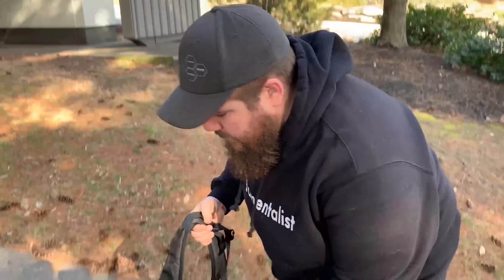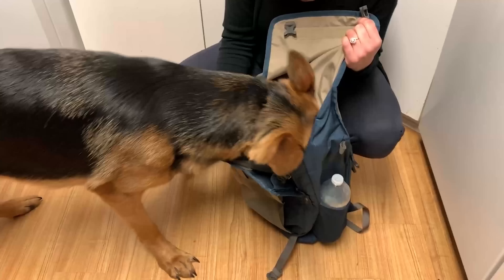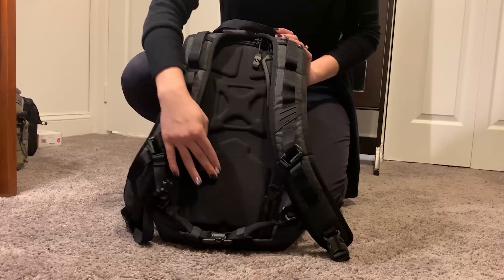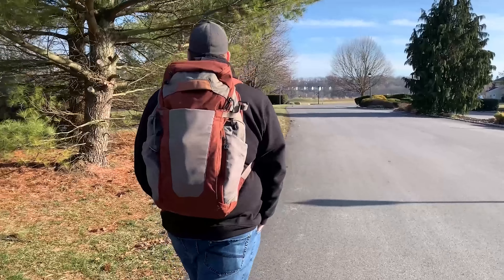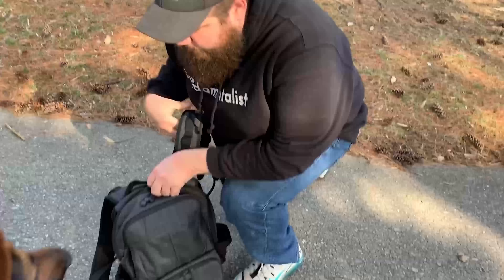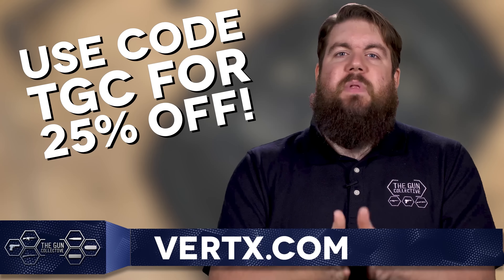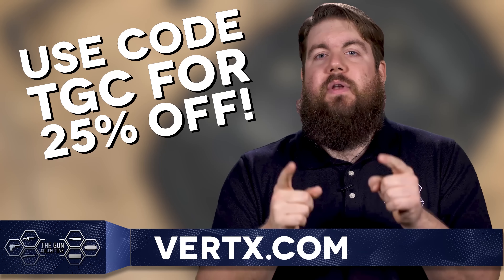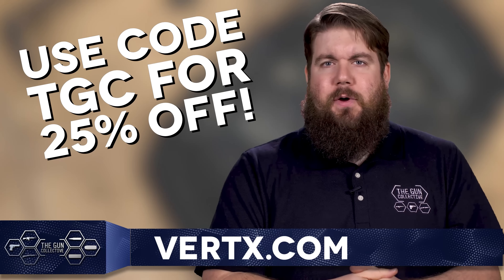Vertx makes some of the best EDC bags and gear around. Whether you're looking for a backpack, a messenger bag, or maybe something for your pup, they've got features like a rapid-access weapon compartment, padded backing, a hot pull tab for quick access to the main compartment, and much more. Their jeans make my legs look better — seriously, I can do so many high kicks in these. If you want to get a huge discount, head over to Vertx — that's V-E-R-T-X dot com — and use our code TGC to get a whopping 25% off everything.